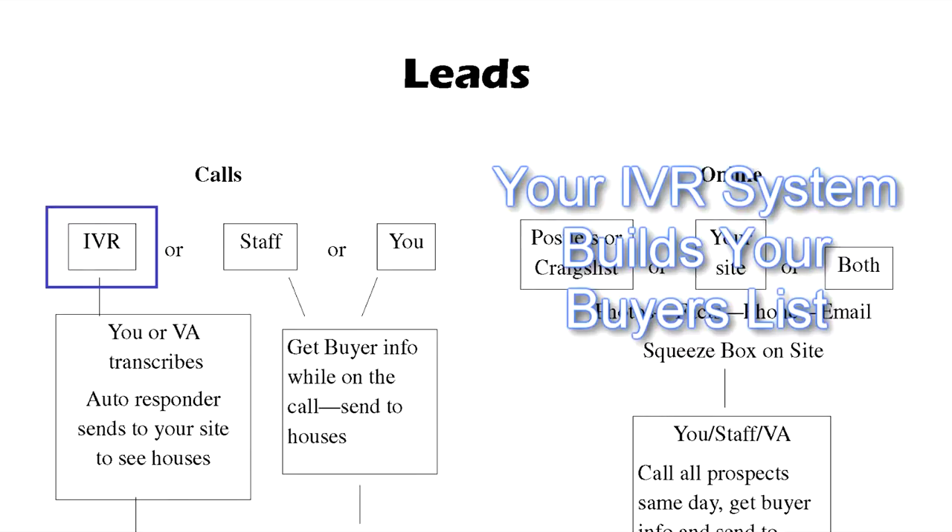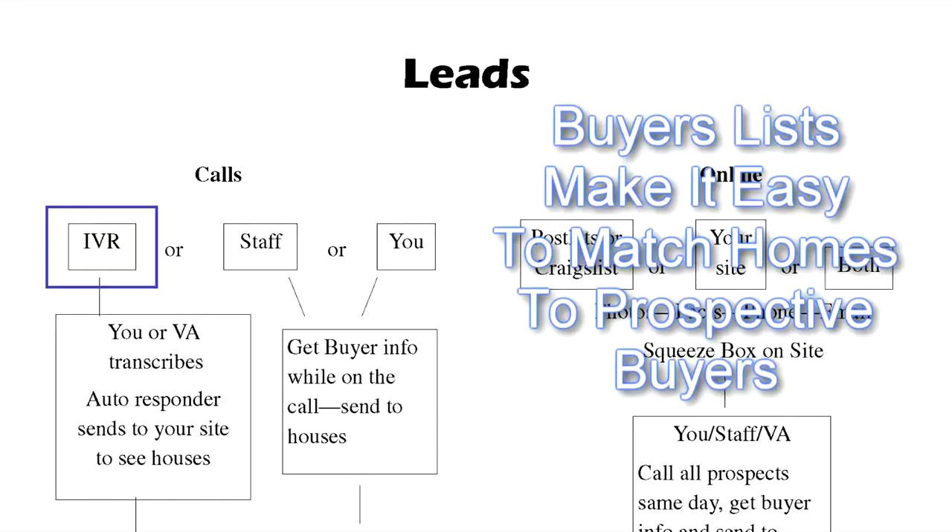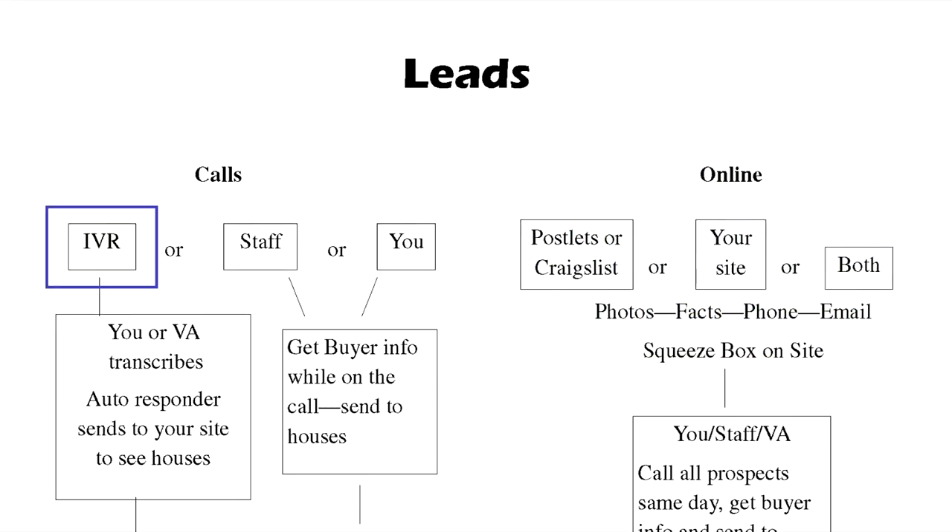It's all about building a buyers list and then finding houses to sell to the buyers list — instead of having to find a buyer every time you get a house, now you find houses for buyers. Totally changes your business. In the case of an IVR, the calls come in 24 hours a day automatically. If we set up your system, you'll get several phone numbers and you'll need one for each campaign.